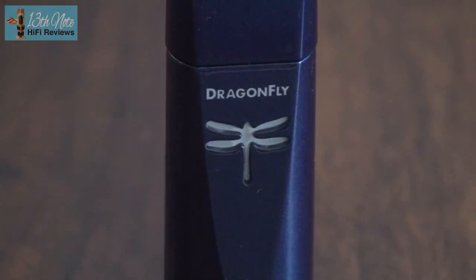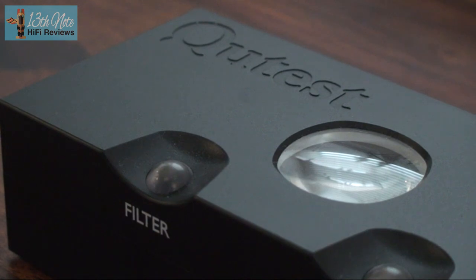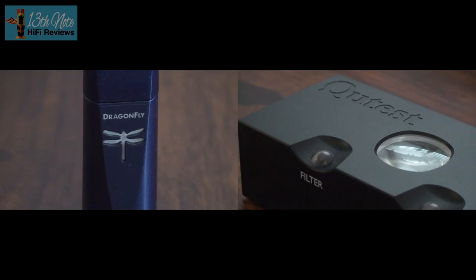The Chord is tremendous and jaw-droppingly good for the money. Similarly, the AudioQuest Dragonfly Cobalt is jaw-dropping and tremendous for the money. Both stand up very well at their respective prices. The Chord is not really comparable to the AudioQuest because they are different types of DACs designed for different uses.